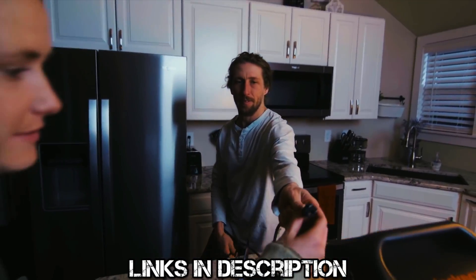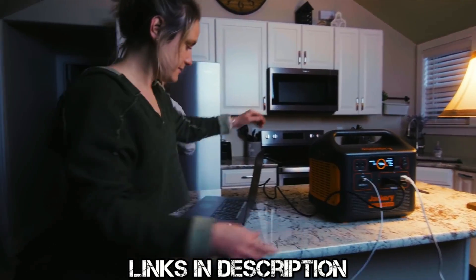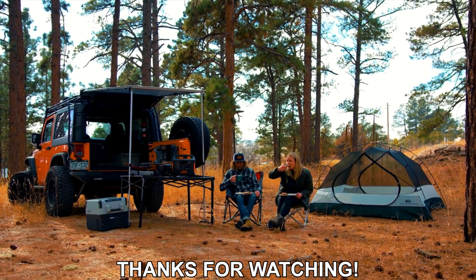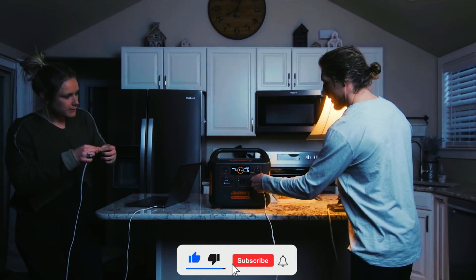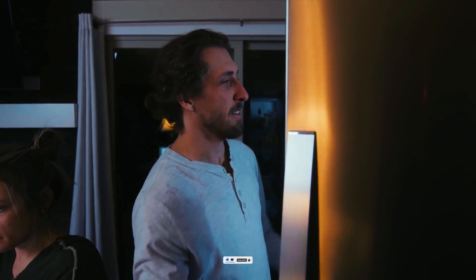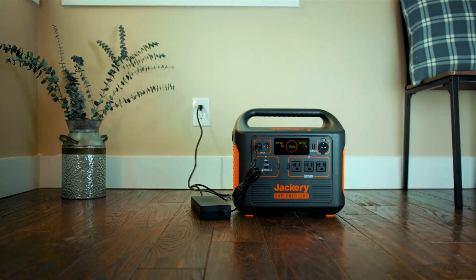I've left links to everything in the description below for anyone who wants to purchase one or to just check out all the specs and reviews on Amazon. Thank you guys so much for watching until the end. If you liked this video and want to see more like it, then please let us know by smashing that like and subscribe button — it really helps our small channel grow and lets us know what type of content to focus on in future videos. Until then my friends, take it easy.